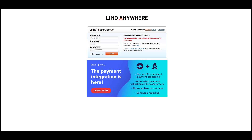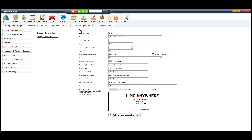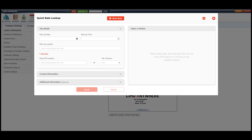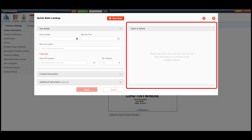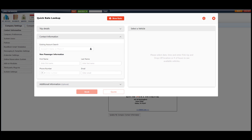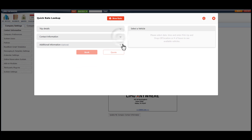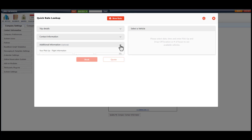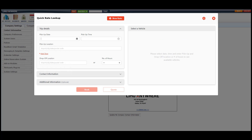Now let's jump into booking and managing a reservation. Once we've logged into the Limo Anywhere system, I'll go to the red rate button, which is our quick quoting or quick booking tool. During the booking process, you might notice the screen on the right refresh a few times when adding data such as an account, number of passengers, child seat, curbside meet, or inside meet and greets. The system will refresh because it's looking for any discounts or fees that need to be applied to the quote.